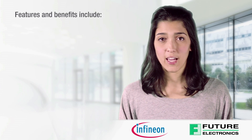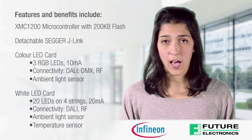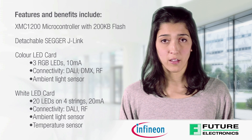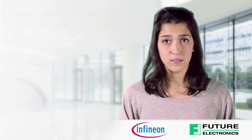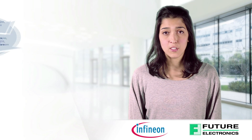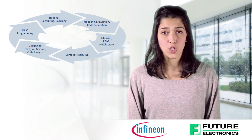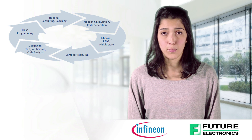Features and benefits include an XMC 1200 microcontroller with 200-kilobyte flash, detachable SEGGER J-Link, color LED card and white LED card. The DAVE software from Infineon reduces time to market and is a free application-oriented code repository merged with a graphical system. Coming with a set of development tools, these ready-to-use software solutions and supporting services ensure efficient, reliable results.